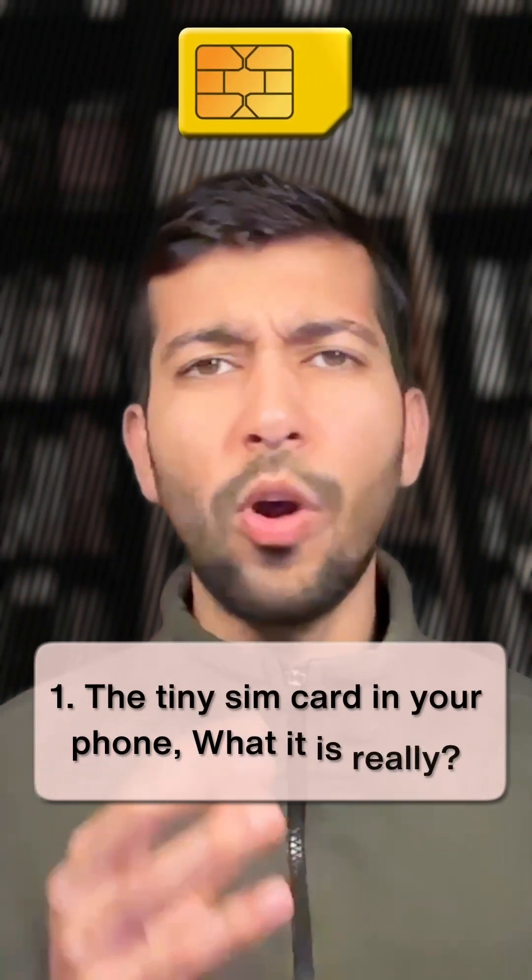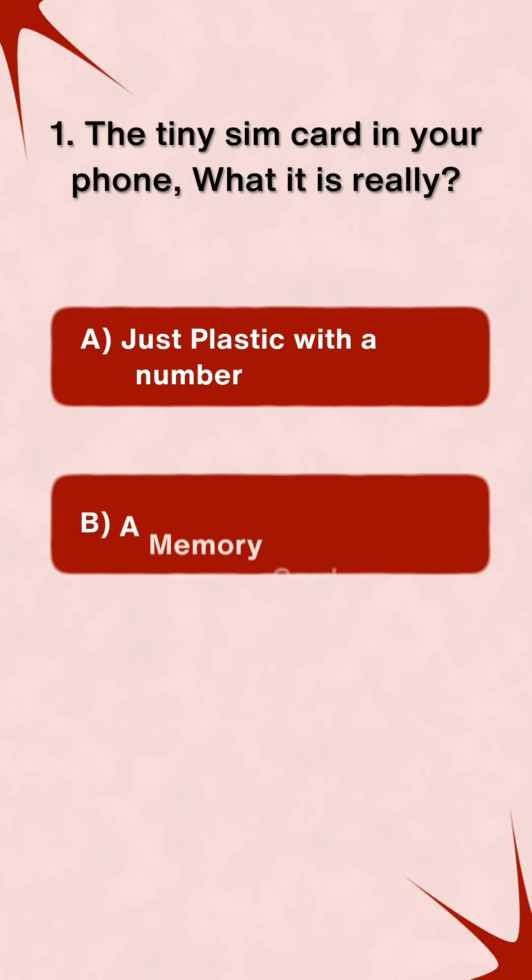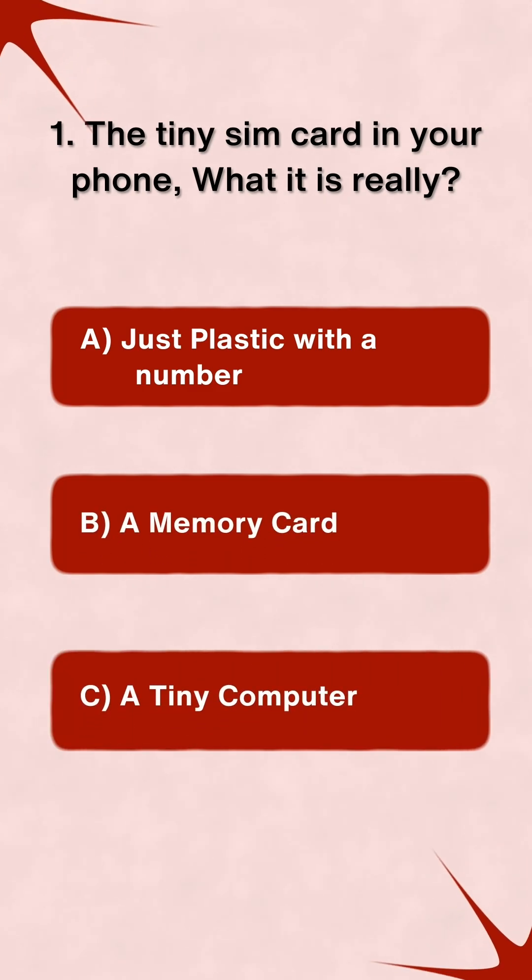That tiny SIM card in your phone — what is it really? A: Just plastic with a number. B: A memory card. C: A tiny computer.